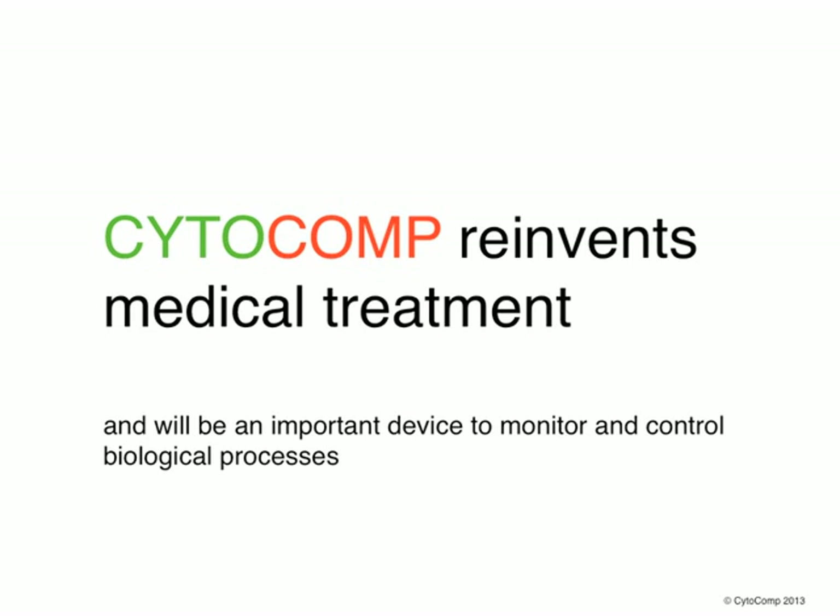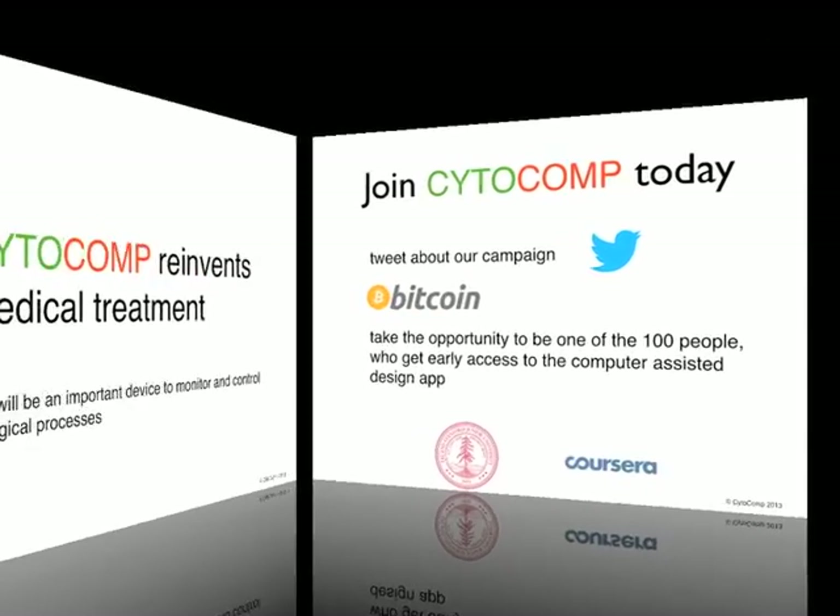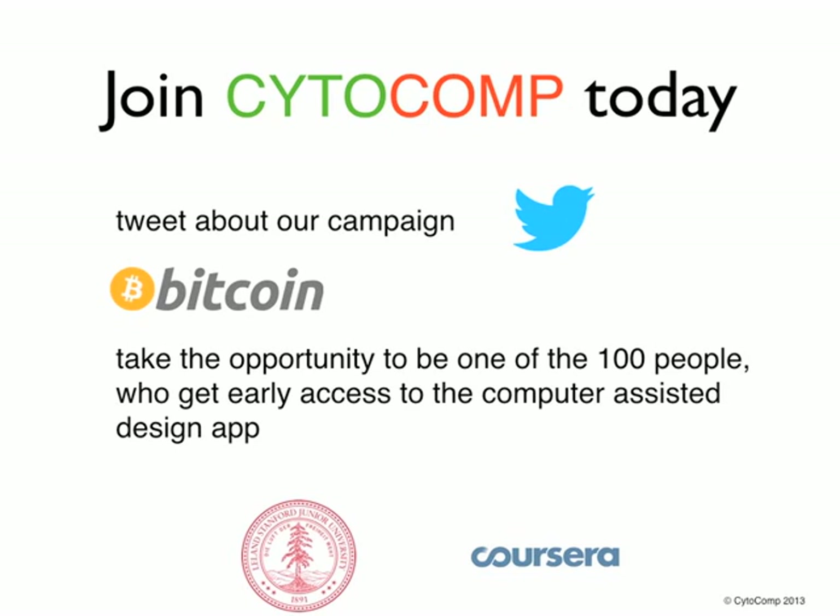Cytocomp reinvents medical treatment and will be an important device to monitor and control biological processes. You can be a part of this revolution. Join us today, tweet about our campaign, and take the opportunity to be one of the hundred people who get early access to the computer-assisted design app. By the way, we participate in a competition arranged by Stanford University and Corsair. The team with the most tweets and backers will get promotion, which will help to push the Cytocomp project further. Thanks for your support.